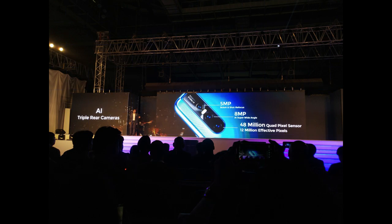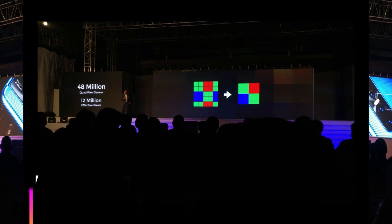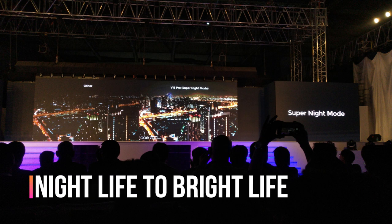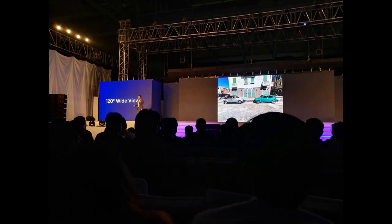At the rear, the Vivo V15 Pro packs three AI-based cameras. The first is a 12MP primary camera, followed by an 8MP super wide-angle sensor, and a third 5MP sensor for depth sensing. The 12MP sensor works on pixel binning technology — also called 4-in-1 pixel — which combines four adjacent pixels into a single 1.6-micron large pixel to deliver excellent quality pictures. There is a super night mode as well, which turns nightlife into bright life. The ultra-wide camera captures up to 120 degrees instead of 78 degrees.